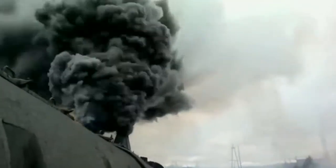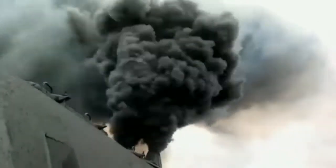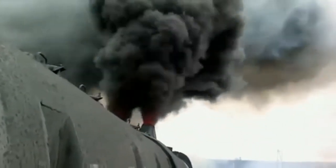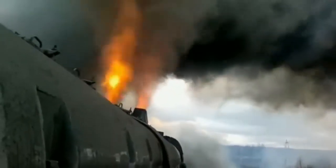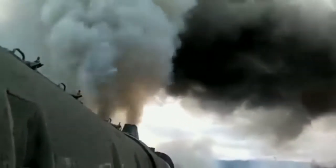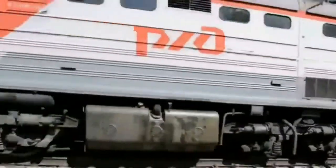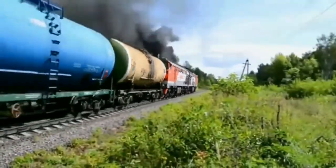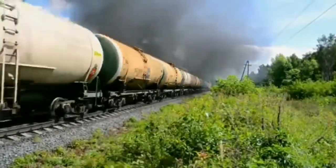It looks like a train with a jet engine. People have seen such a smoky train. It would be interesting to know if this train meets environmental standards.